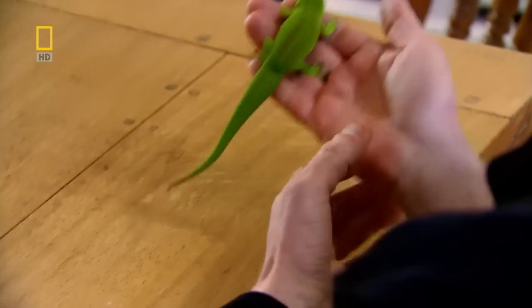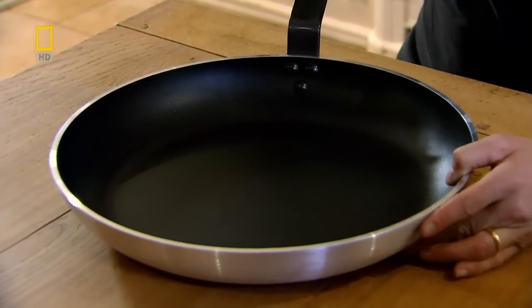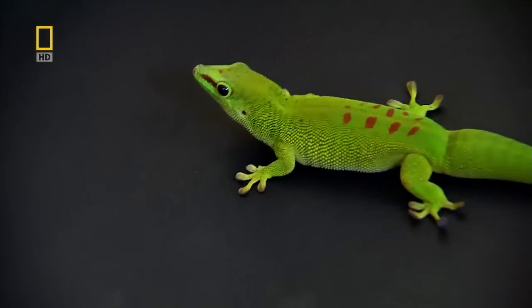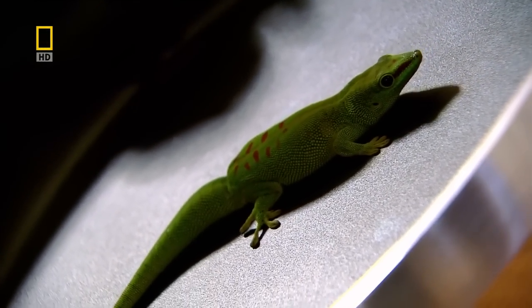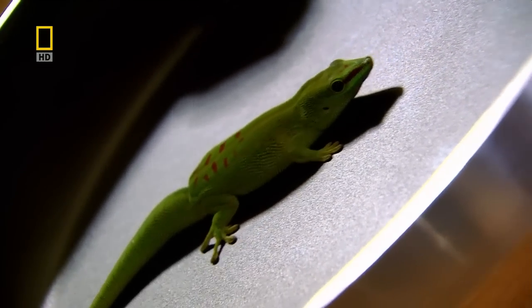So let's perform the gecko test. I've just realised this might be quite disconcerting for Boris. We're using a frying pan because it's coated with the material, not because of any cooking intentions. Boris really can't grip it at all. Our non-stick material passes the internationally recognised gecko test with ease. It's gecko-proof.